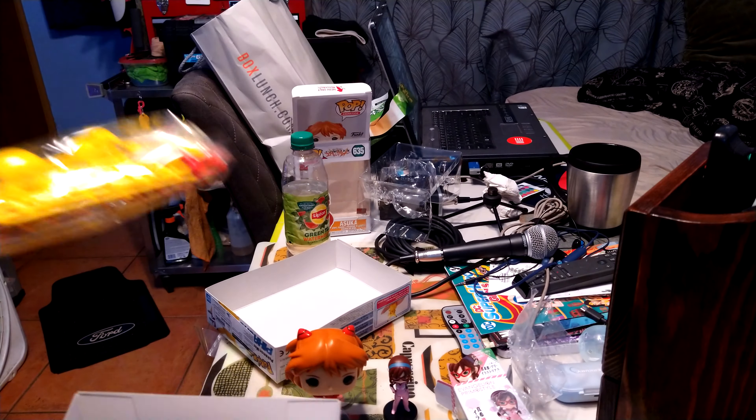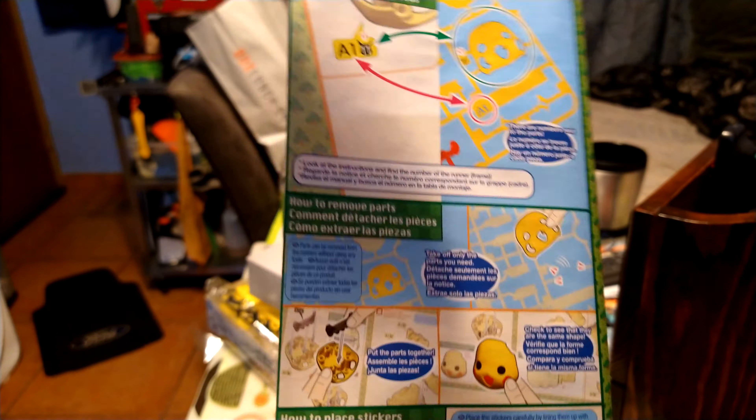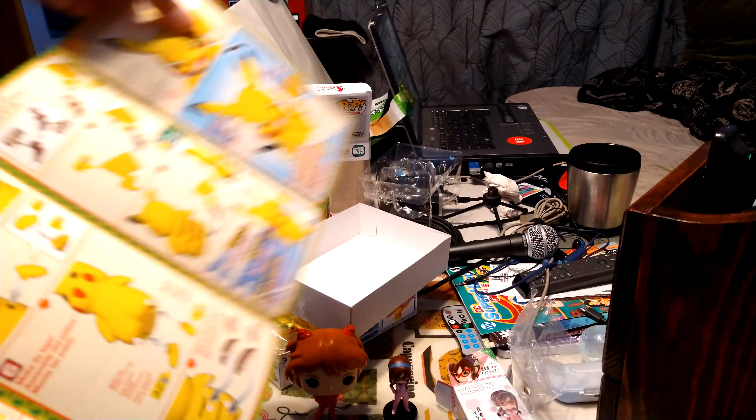This is pretty cool. You also get a little pamphlet — those are the instructions on how to build Pikachu.